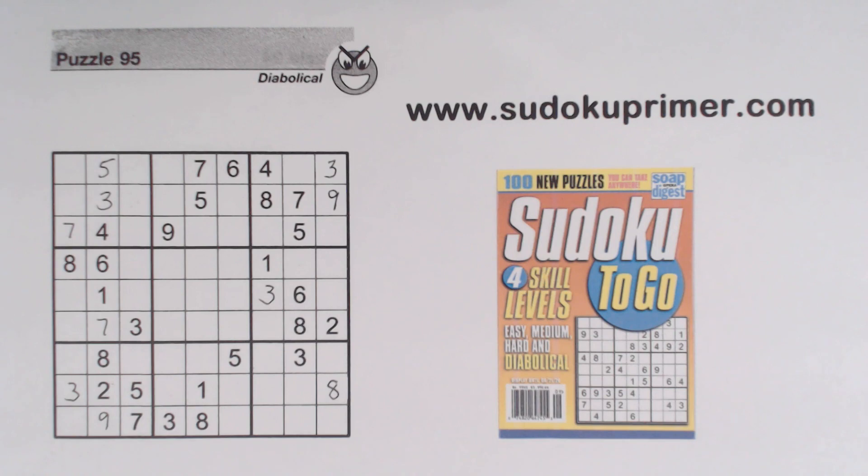Now at this point, this puzzle gets pretty tricky. If you'd like to pause the video right now and see if you can figure out what the next number is, go ahead. Otherwise, I'm just going to move on.